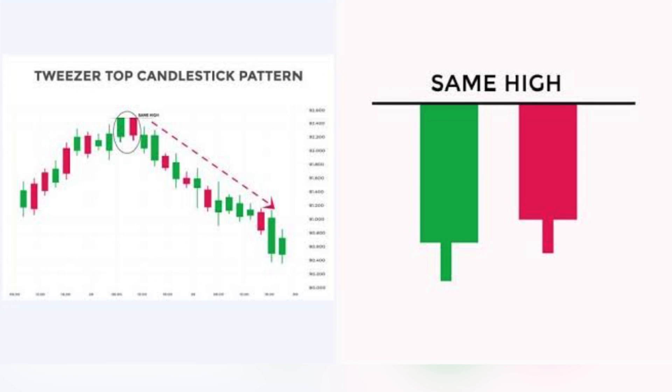Tweezer Top: a bearish pattern that occurs when two candlesticks have matching highs, suggesting a potential reversal from an uptrend.